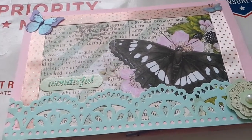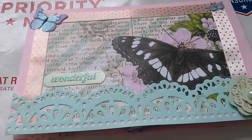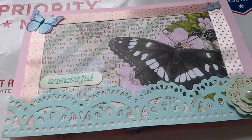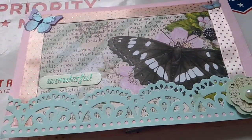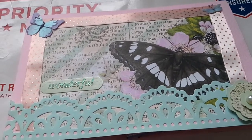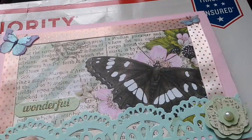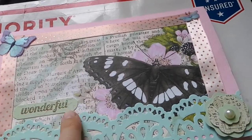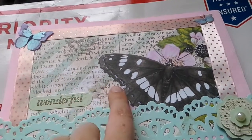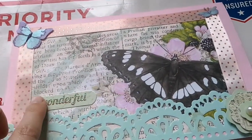Hi everyone, hope you're doing well. I wanted to show you reveal number seven, this is from the lovely Deborah Sweeney. When I opened up this envelope I'm just so loving this card, it is just so me — the butterflies, I'm loving the ribbon, I'm loving this paper with the butterfly. Oh, that's just so cute and wonderful.